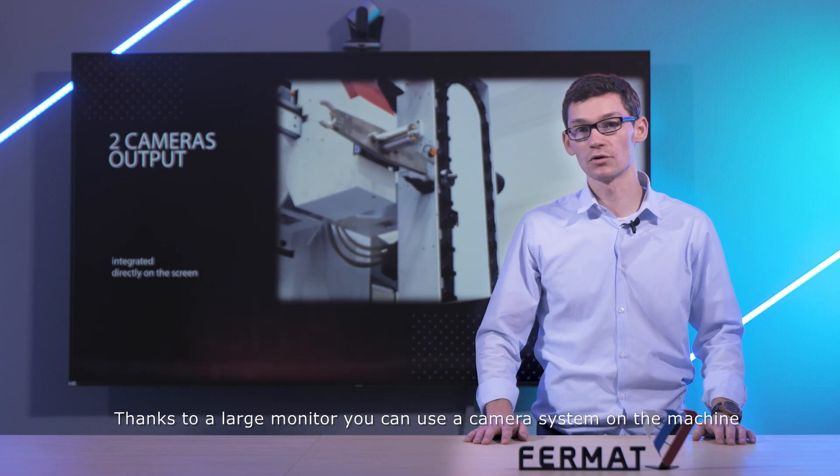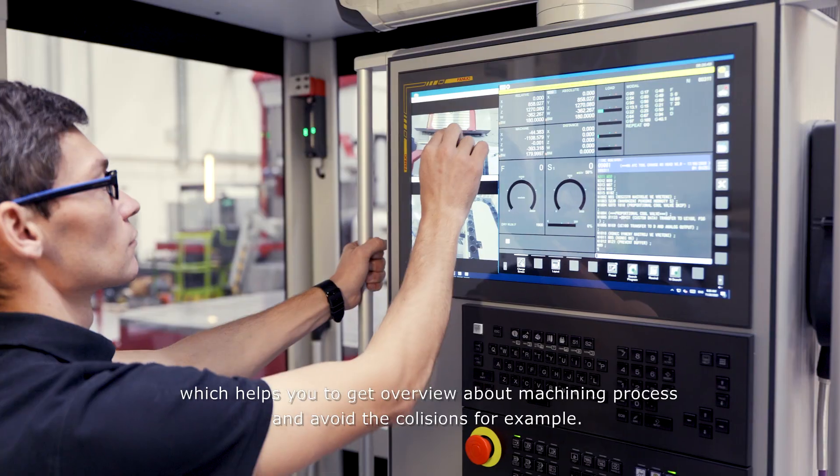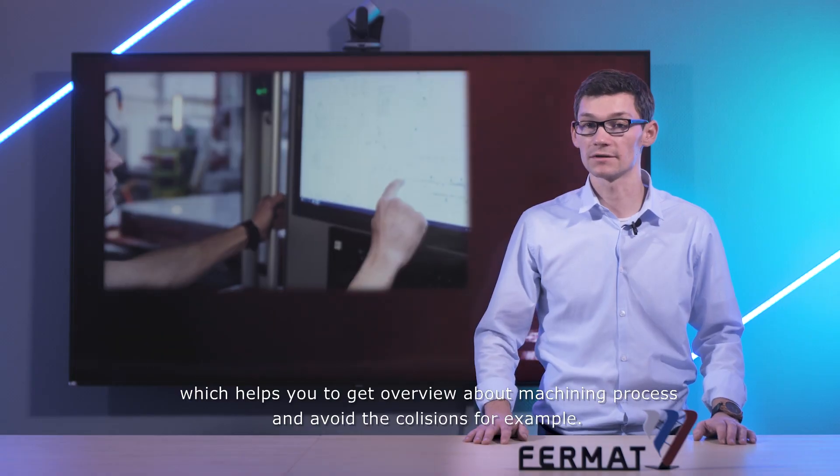Thanks to the large monitor, you can use a camera system on the machine which helps you get an overview of the machining process and avoid collisions, for example.